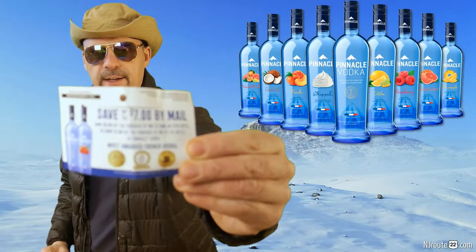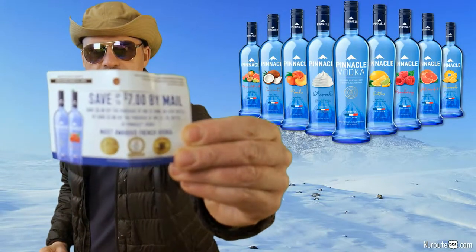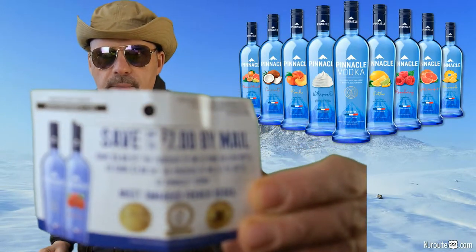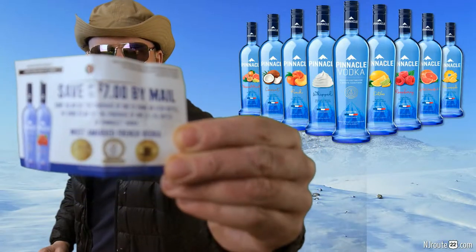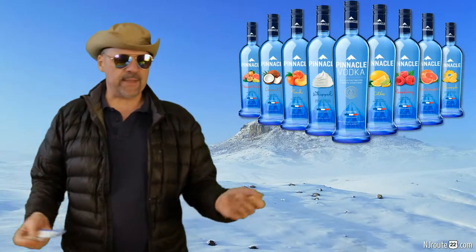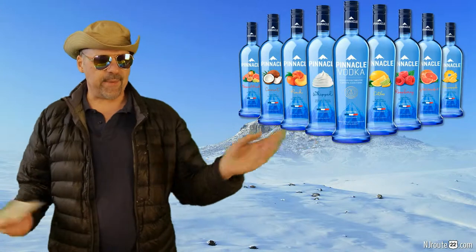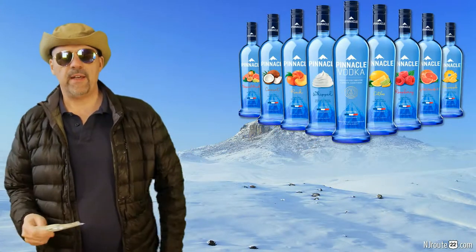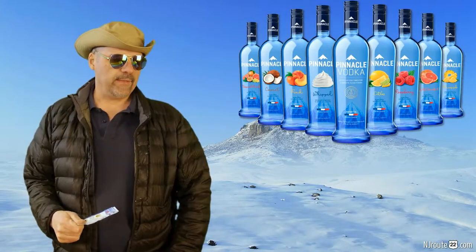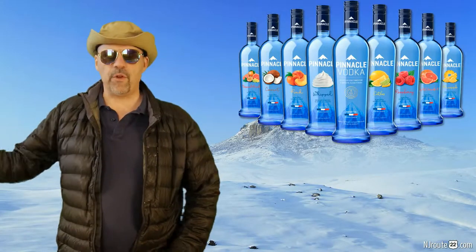They have a $7 rebate. So it comes out to about $10.99, plus tax maybe $12 bucks after it's all settled, for a 1.75 liter bottle of a very good vodka.